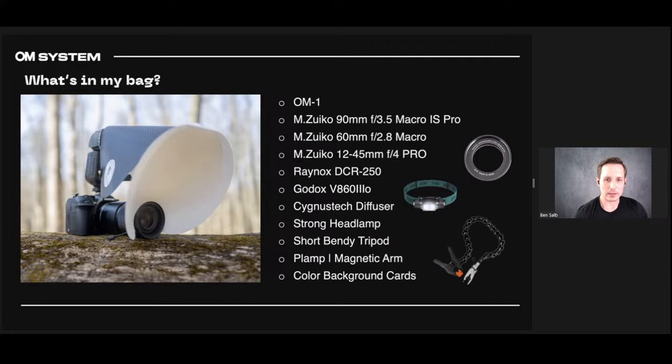The Raynox DCR-250 is that little circular thing on the slide — it's a close-up lens, an 8-diopter lens that lets you get closer to your subjects. It's a highly calibrated piece of glass. It does affect image quality, but not by a considerable amount. I don't use it with my 90mm anymore because I don't need the extra magnification, but I used it with my 60mm where it turned 1x magnification into more like 1.5x. I still carry it with me just in case.